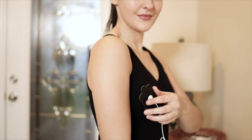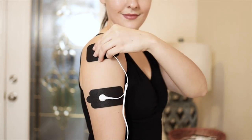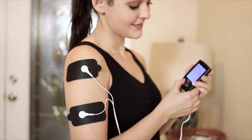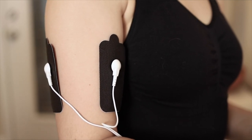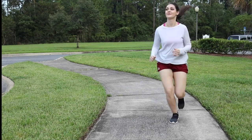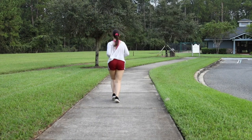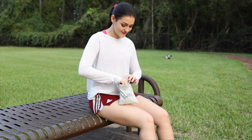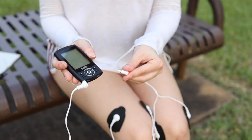Relax anytime, anywhere with its pocket size. You can operate it with different intensity settings for each channel. With its portable size, it can be used in the office, car, or while traveling. Built-in powerful rechargeable lithium battery provides up to 20 hours of continuous use. It can be charged via a wall charger, power bank, or laptop USB port — never worry about treatment interruption from dead batteries again, with a battery level indicator to remind you to charge.